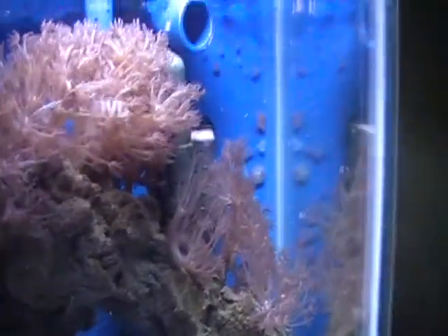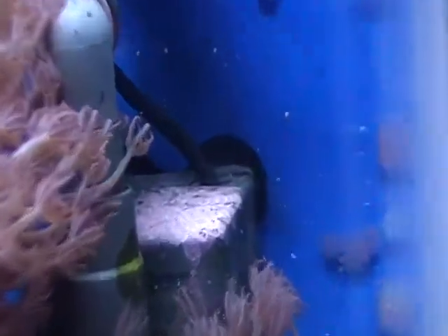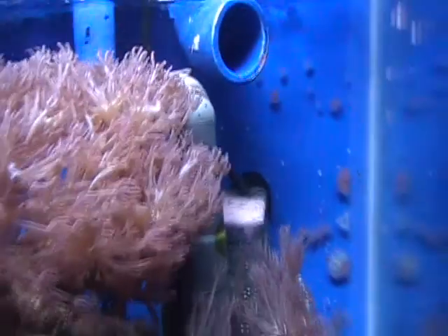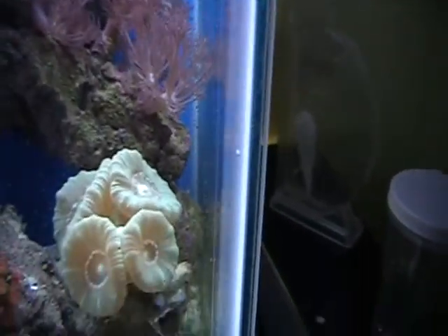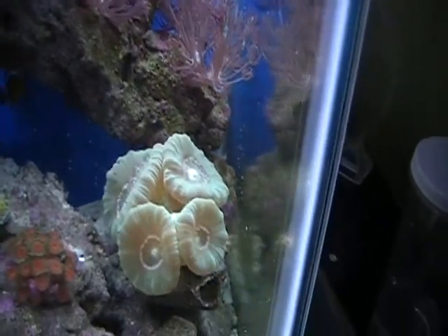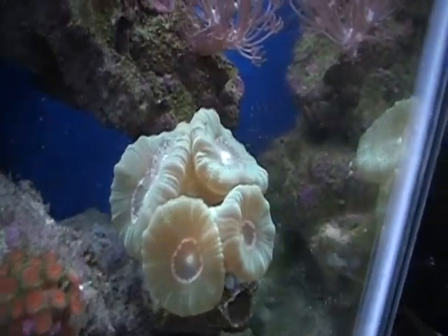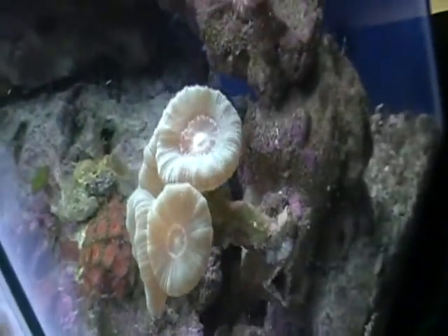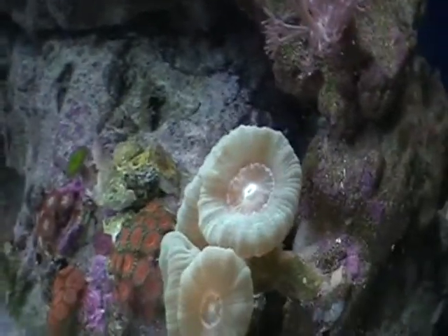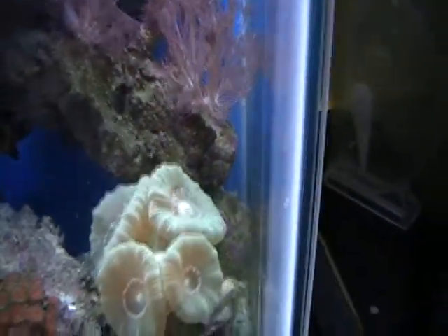Waving hands doing good. I don't know if you can see all the coralline on that back pump, but it's starting to spread like crazy in my tank. Candy canes are doing great — they're actually massive. I don't know what's going on with them, but they're just huge. Probably hungry; maybe I'll feed them tonight.